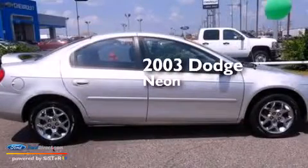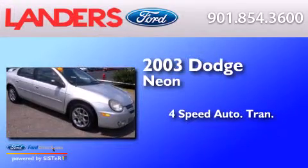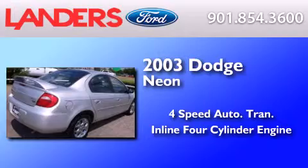This is a 2003 Dodge Neon. This compact has a 4-speed automatic transmission and an inline 4-cylinder engine.